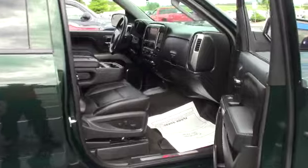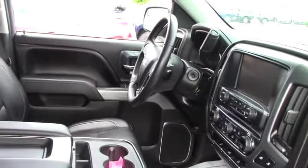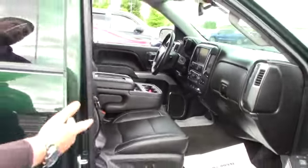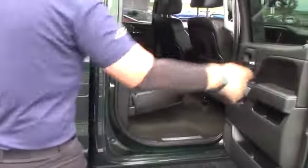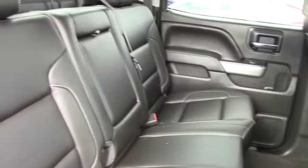Leather seats, pretty much the whole setup as far as an LTZ goes — heated seats, flip-up center console, which is actually unique and might be desirable for resale someday, because not too many of them come that way and some people need six seats. The back seat's huge, offers plenty of room for your passengers.